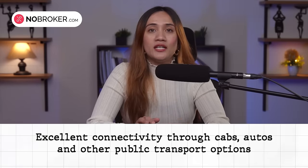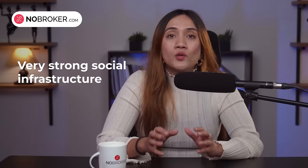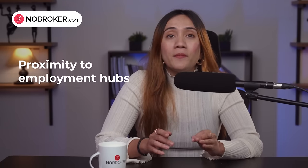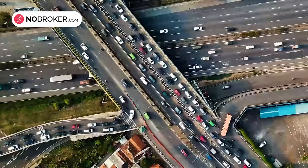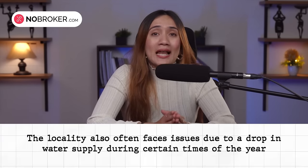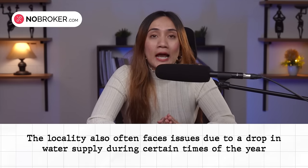Here are a few more things that make it special: excellent connectivity through cabs, autos and other public transport options; very strong social infrastructure; proximity to employment hubs; and an abundance of entertainment options. However, there are areas where improvement is needed, including traffic congestion during peak hours, limited metro connectivity, need for better waste management, and issues with drop in water supply during certain times of the year. An improvement in these aspects could lead to the demand for properties in this area skyrocketing.